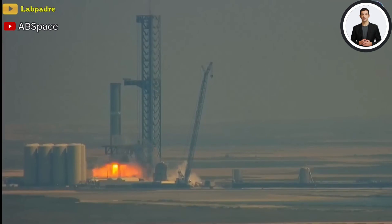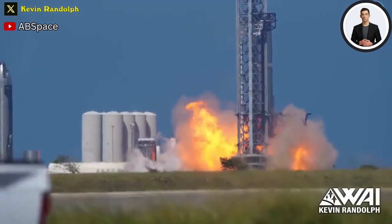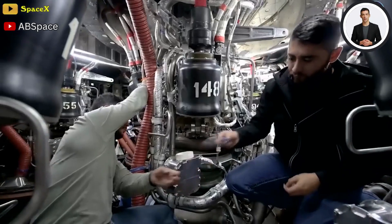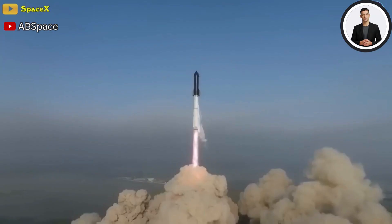SpaceX teams will now analyze data from the test and move to the launch pad. Since the integrated test flight in April of 2023, the static fire test could come as soon as next week. Upgrades to the Raptor engines are one of the most important on the Starship vehicle.